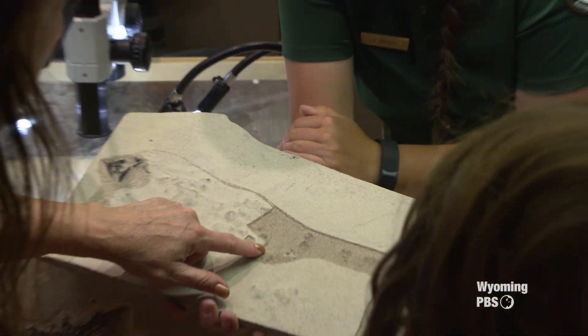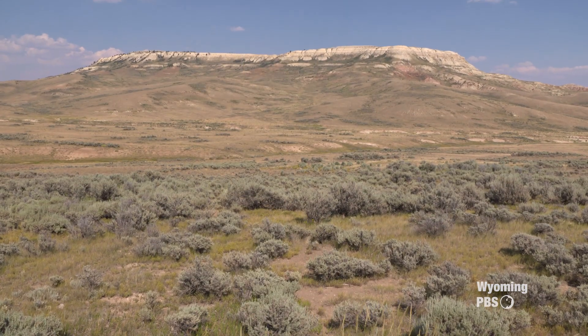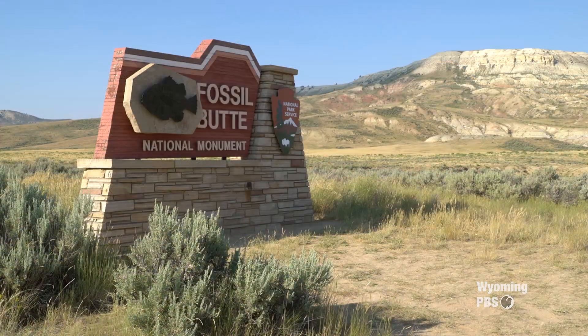The reaction we get from people who come here is that this is an amazing place — they may have never heard of it before and are really surprised to find it right in their backyard.